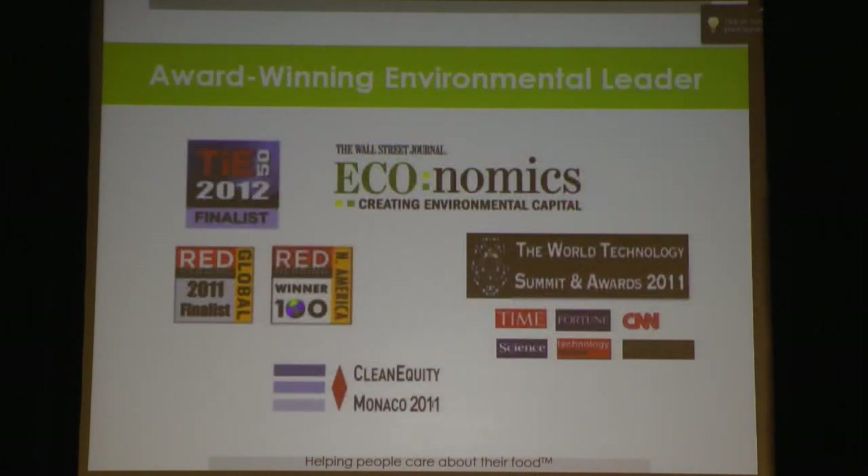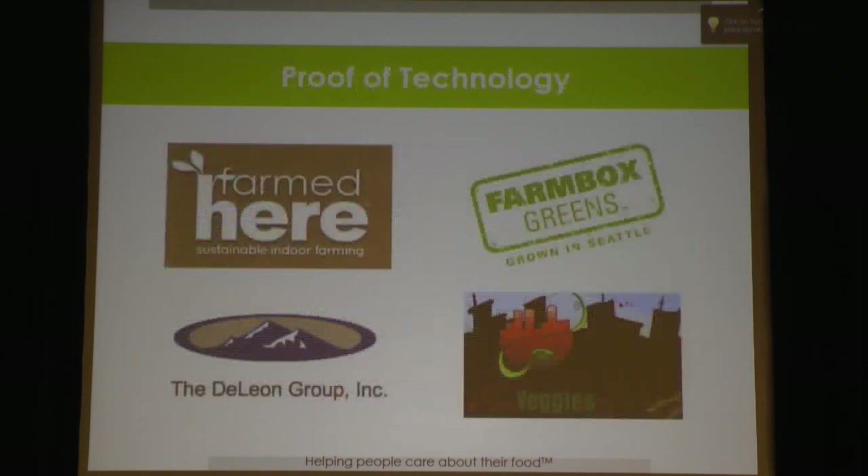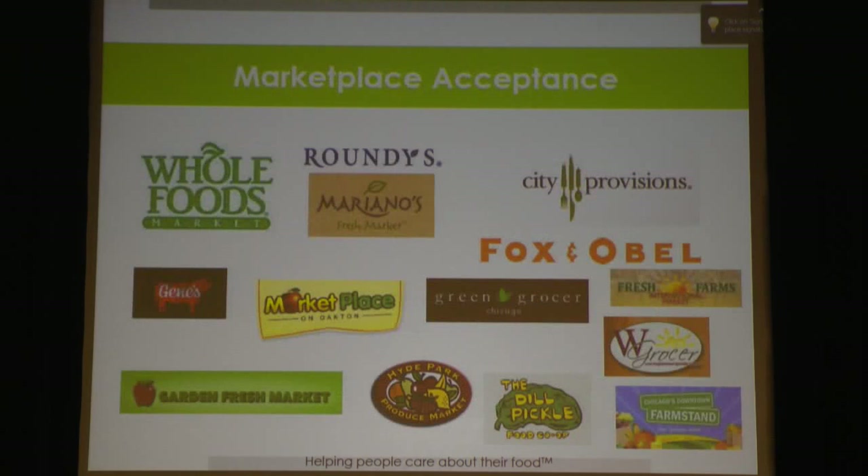To summarize AeroFarms' approach: we're award-winning. We have great proof of our technology by having people actually implementing it. We have marketplace acceptance, with our products sold in many different grocers, most especially in Chicago.